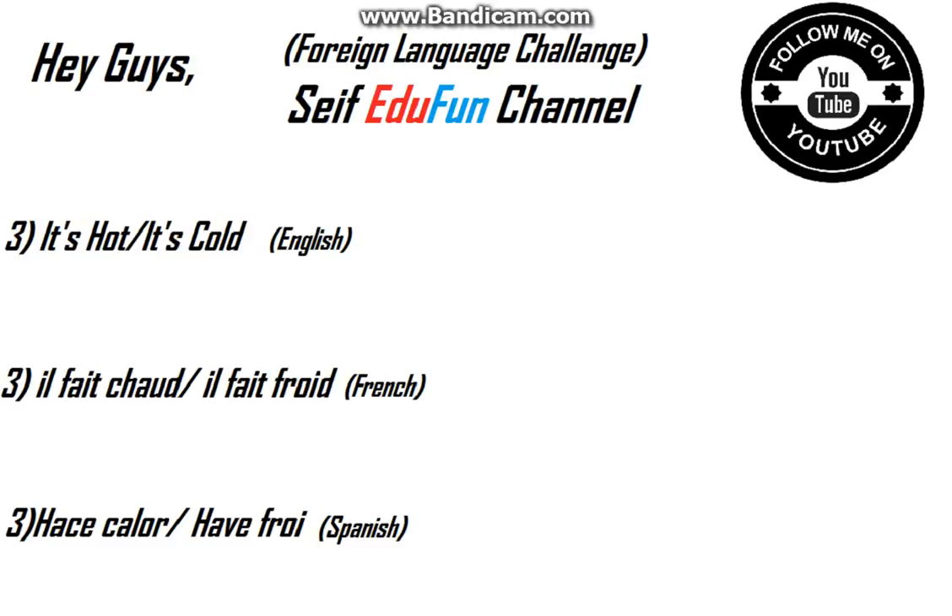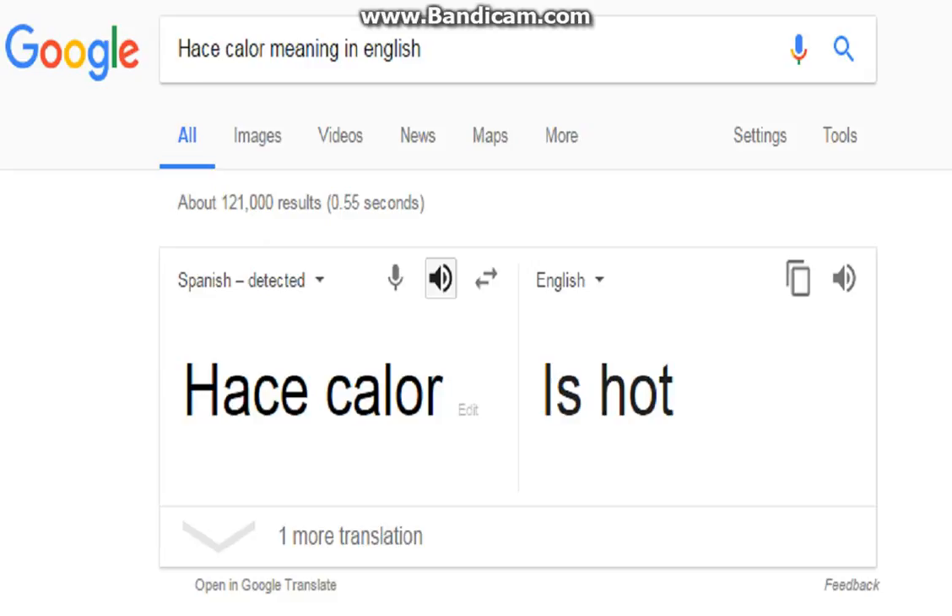Here's the third one. In English it's 'It's hot' or 'It's cold', and in French... and in Spanish I think it's 'hace calor' or 'hace frío'. Let's go to Google Translator — it's really helpful. Here we go.